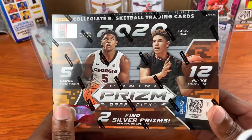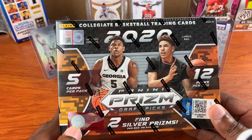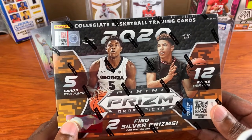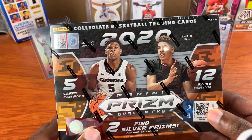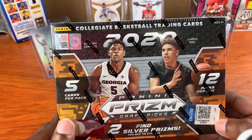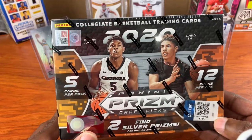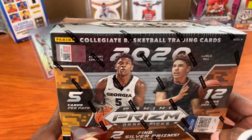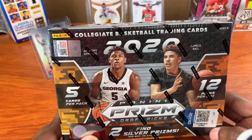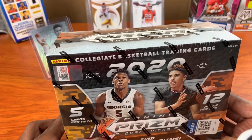Depending on what you're looking for, that could be a good thing or a bad thing. If you're purely collecting, that's good. But if you're trying to flip and make a little bit of money, then having nothing but college players means everybody has the same type of cards, unless you get the serial number cards or the autograph.